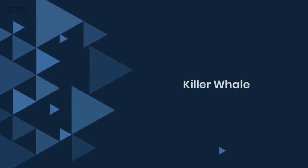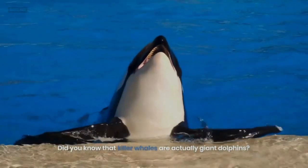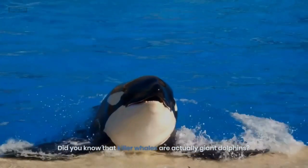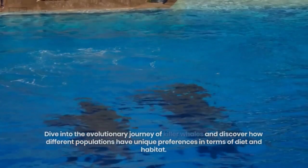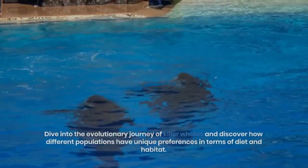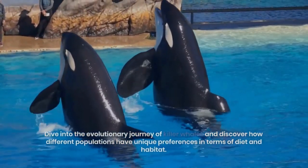8. Killer Whale. Did you know that killer whales are actually giant dolphins? Dive into the evolutionary journey of killer whales and discover how different populations have unique preferences in terms of diet and habitat.